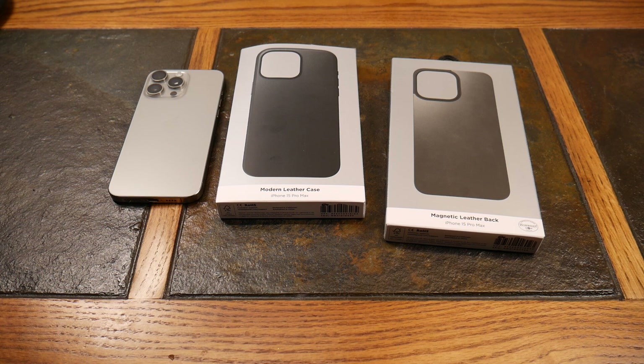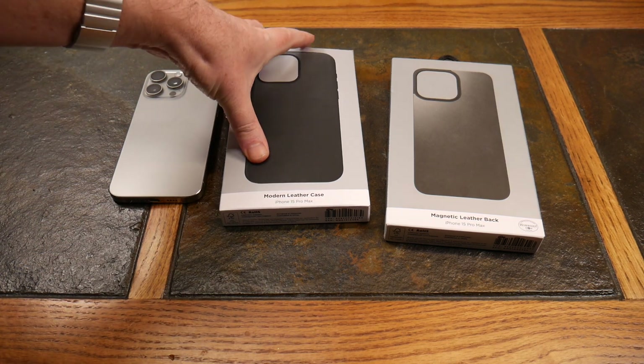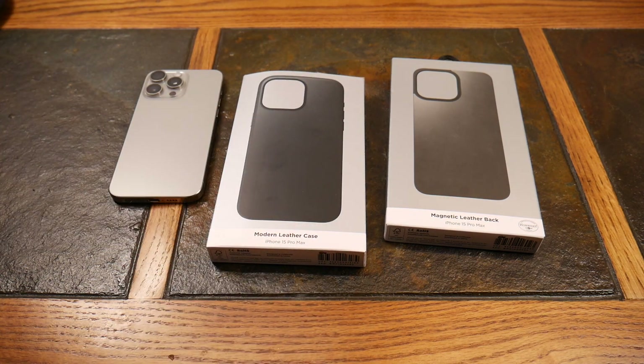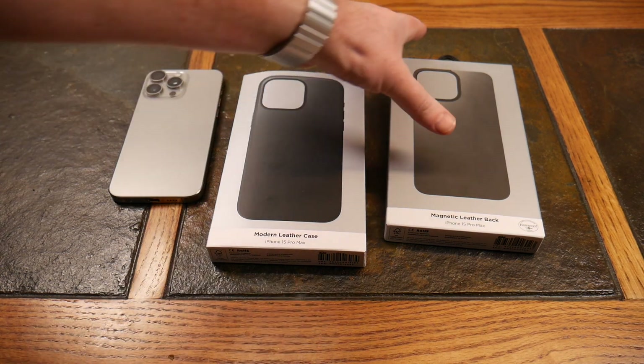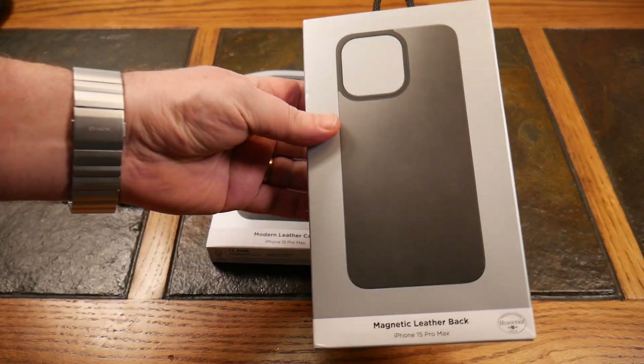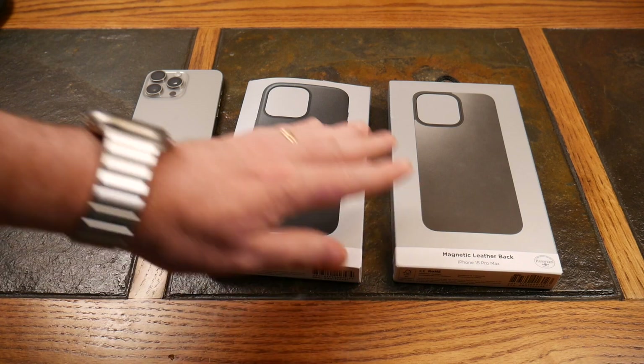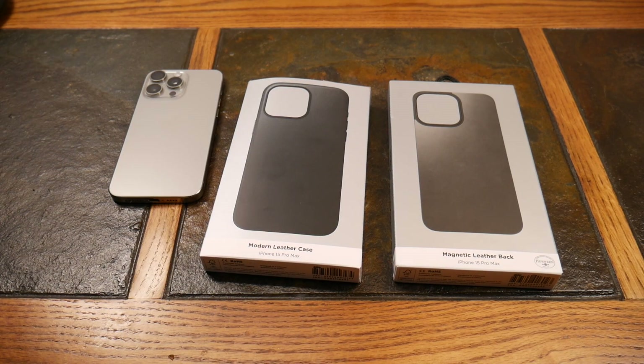I do fair reviews. So we're going to take a look today at the modern leather case. Both of these happen to be for the iPhone 15 Pro Max. And then there's a brand new one that just hit the market — I almost didn't throw this one in the video because it's sold out already. This concept is something I've never seen before, so this is kind of a game changer for this space.